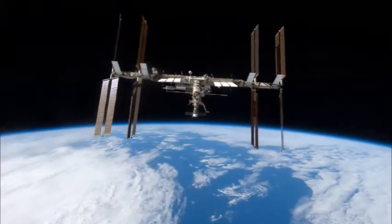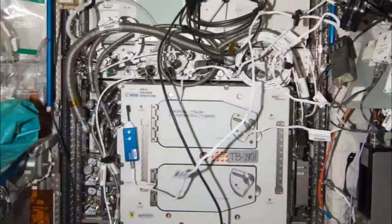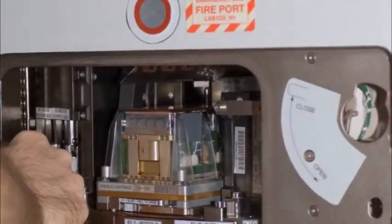Timescale is a consortium with partners all over Europe, and what we are working on is the EMCS. The EMCS is a device up in the International Space Station — a greenhouse in a very small space. We are going to improve that device and make a better crop cultivation system.